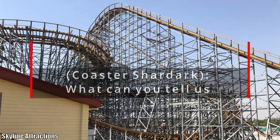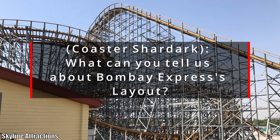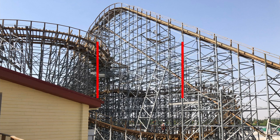Certainly will be exciting to see it get utilized in the near future. Our next question is from Coaster Shardark, who was asking: what can you tell us about Bombay Express and its layout specifically? This is the GCI coaster in Dubai, for those who don't know.